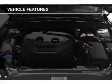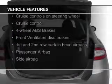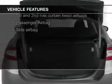The features include Bluetooth connectivity, board sync voice activation, Sirius XM satellite radio, and digital audio input.